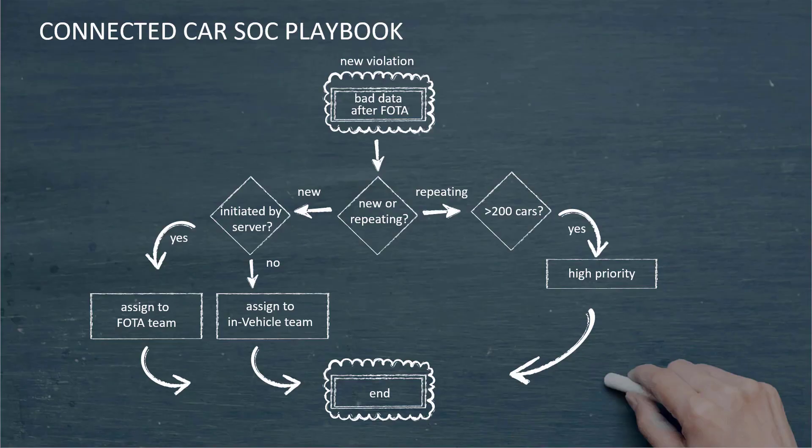One of the first things the SOC will need to do is develop playbooks geared towards automotive events. Here we see an example playbook for bad or anomalous telemetry after a firmware over-the-air (OTA) update. The playbook starts at the symptom — a data health violation — and follows a gradual, systematic process to reach root cause. The analysis aims to collect the cars affected by the issue and then pass the problem to the correct owner: the OTA owner in case of a buggy update, or the in-vehicle owner in case of an unauthorized OTA installed locally.